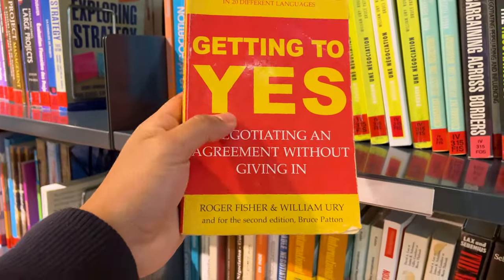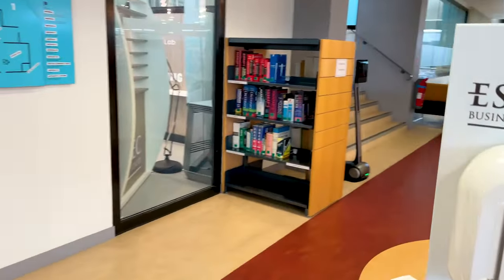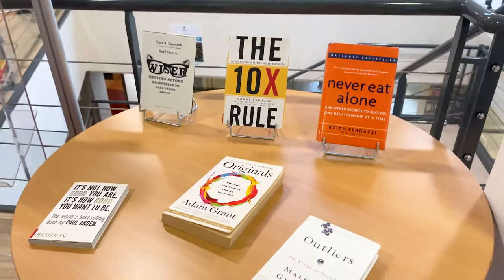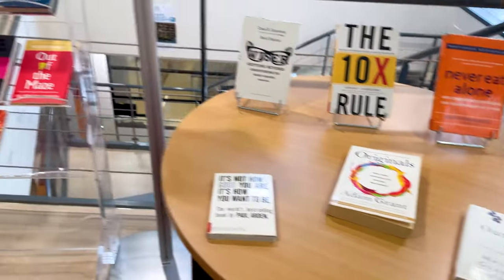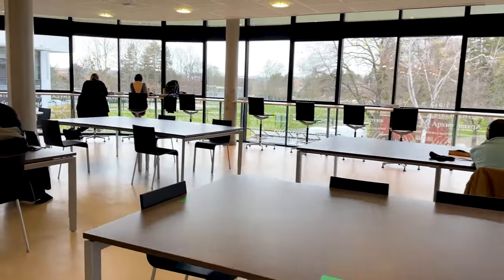A good recommendation if you want to read about negotiation is 'Getting to Yes' by Roger Fisher and William Ury. Now since the library spans over two floors, you can also go up and explore the sections there. There are a lot of tables where you can just plug in your devices and study for the day.